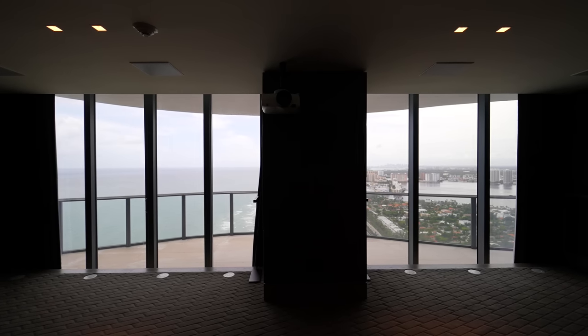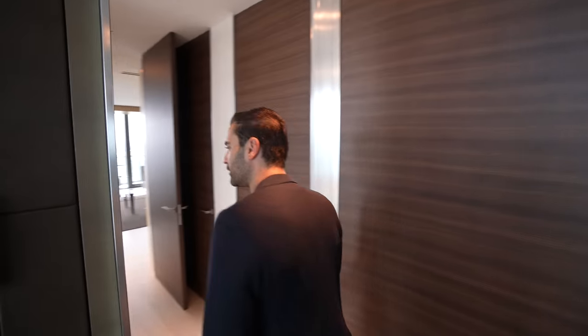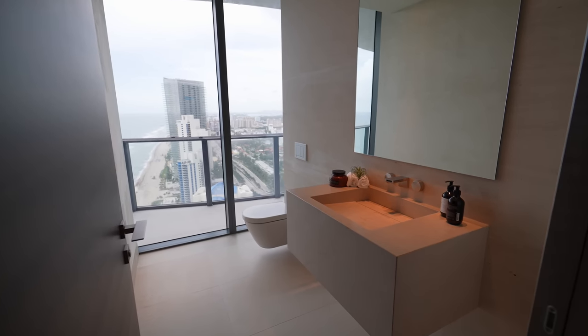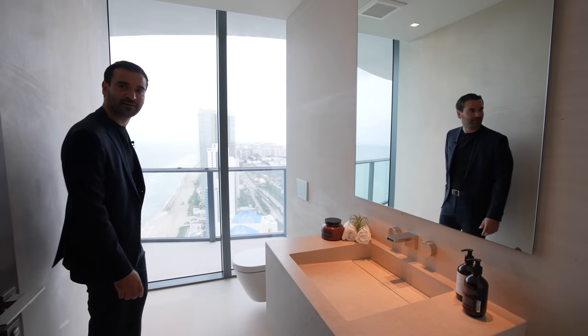You have sliding glass doors, and if you don't want to have them, you have automatic drapes throughout to close it all off so you can black out the entire room. As we continue, another powder room. These powder rooms are just incredible — the view you get from your bathroom is just astonishing.